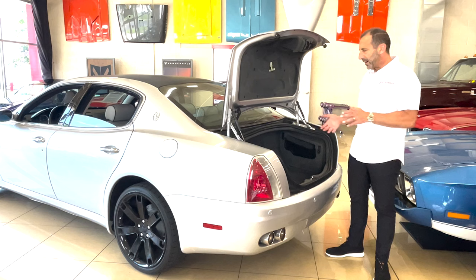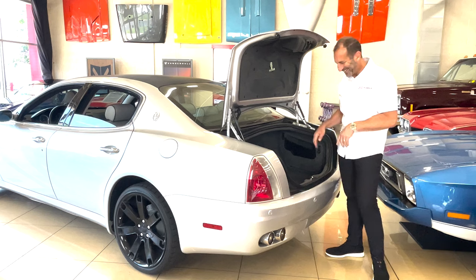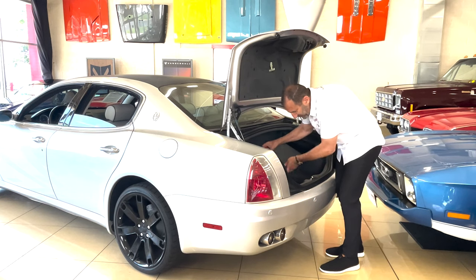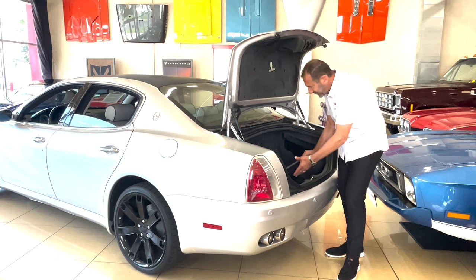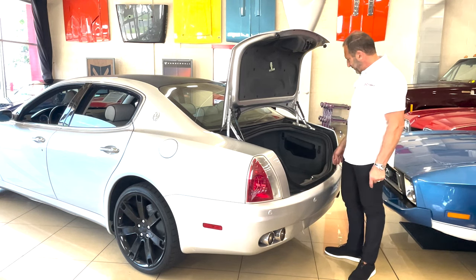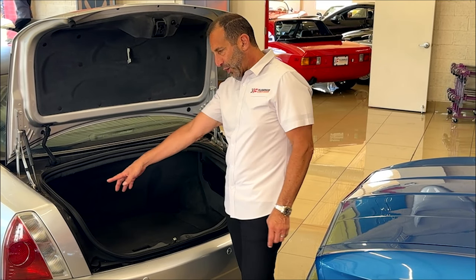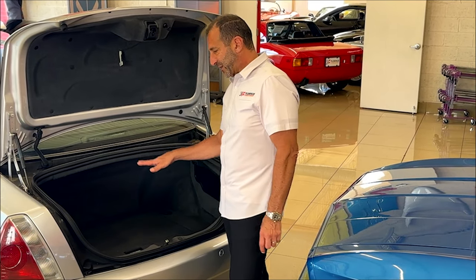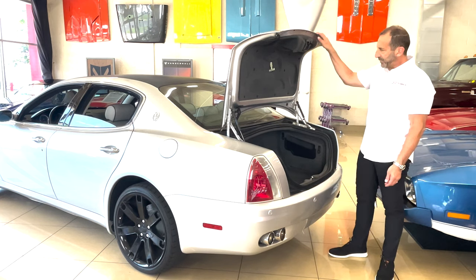Some sports sedans — maybe like the Ferrari Purosangue — might not have as much room in the trunk. Here we have storage underneath in case you want to put a full-size spare, though with 20-inch tires most of them are compact spares or inflators. And they have all this room, with cutouts for golf clubs on the side — they like to tout that. They have tie-down hooks too in case you want to keep stuff from moving around.